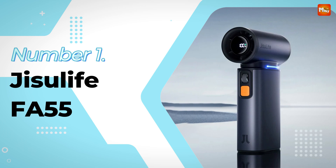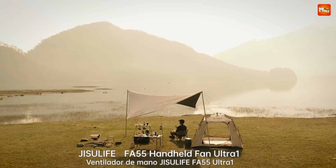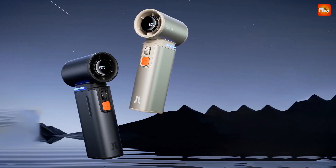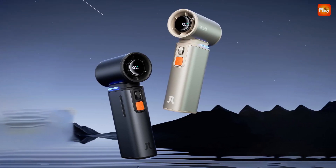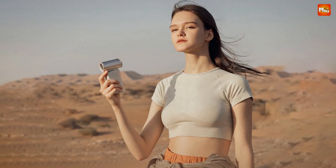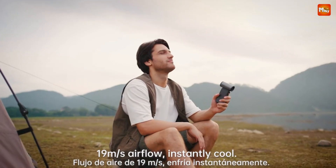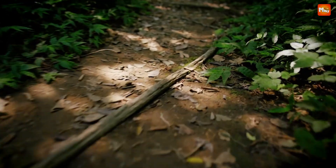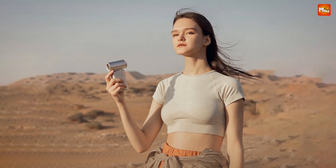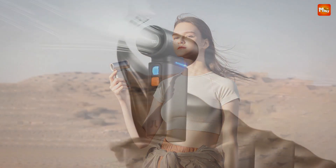Number 1: the Jisulife FA55 Handheld Fan. The FA55 is powered by a cutting-edge 75,000 RPM motor — faster than any conventional handheld fan on the market. Imagine the power of a high-speed hairdryer but in the palm of your hand. With more than six times the airflow of traditional fans, this fan is designed to keep you cool even in the hottest conditions.